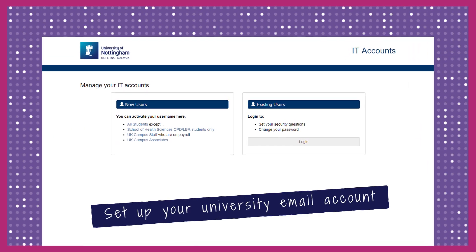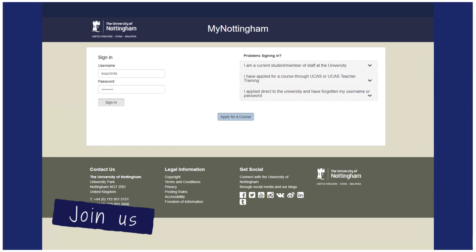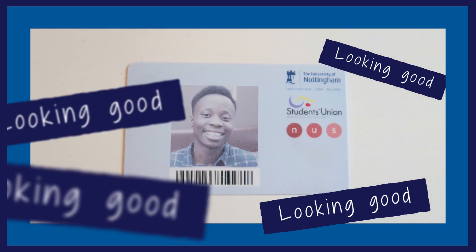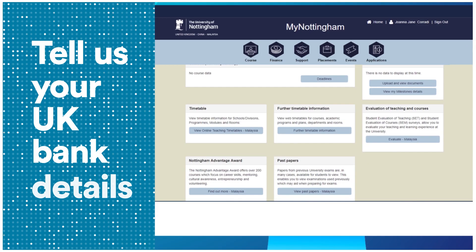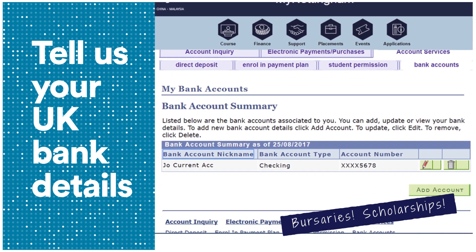Activate your IT account. Get registered online — it'll only take a few minutes. Then apply for your student card. Tell us your UK bank details, as this means we can transfer any funds you might be eligible for.